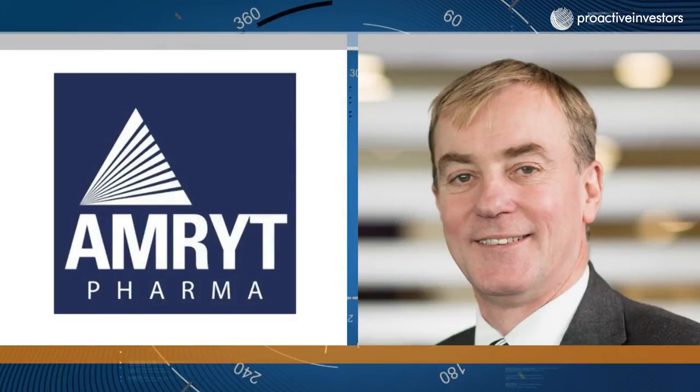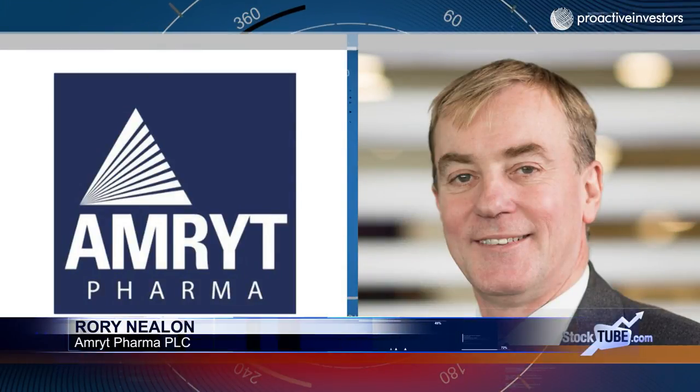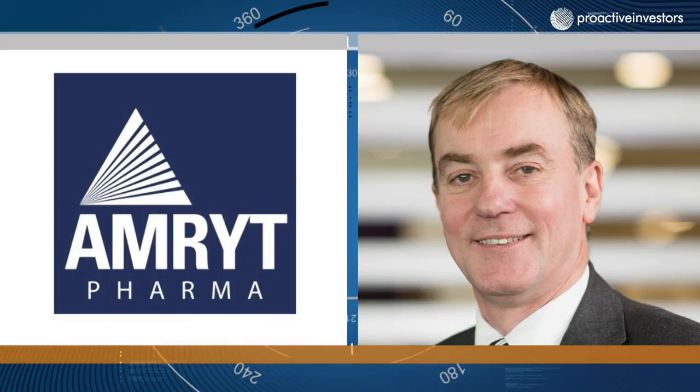Thanks, Polly. Well, we're a very attractive company based in the rare and orphan disease space. There are three things to take out of this call. Firstly, we're revenue generating — we've built a commercial, medical and regulatory infrastructure in Europe. We have a revenue-generating asset called Le Juxta, which is approved in Europe for the treatment of HOSH in adults, a rare condition. Since we took on that product, we've doubled the run rate since December 2016. We're continually opening new markets in Europe, as evidenced by recent success with the NHS in the UK and also in Saudi Arabia.